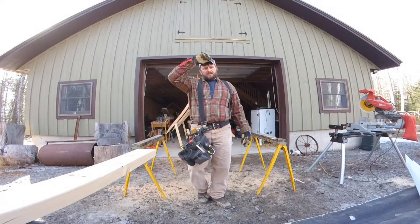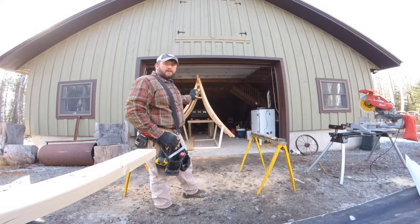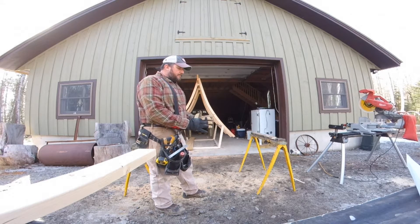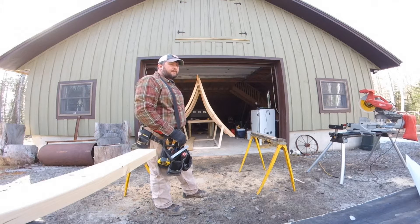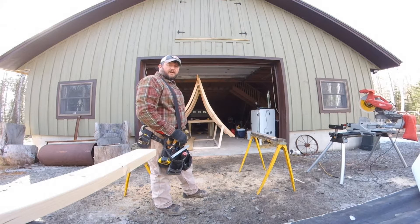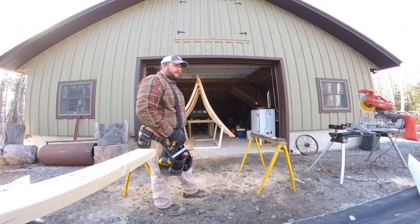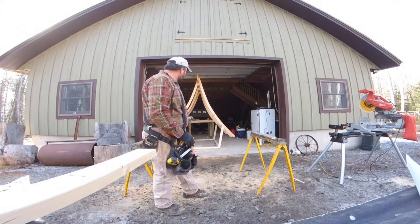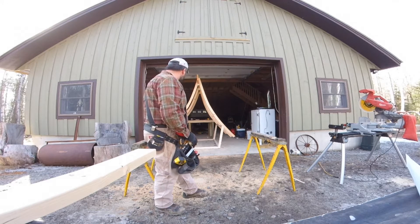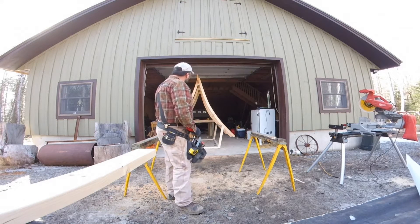Today is day two, continuing on the chicken coop. We're going to try and get both end walls done. One has to be framed for a door and a window, the other framed for the chicken door to open up to the run, and possibly a window on the opposite side too — I haven't decided on that yet, but I want to make sure they've got plenty of light. Frame up the end walls, get a couple extra braces in each side wall, and that's about it, I think.